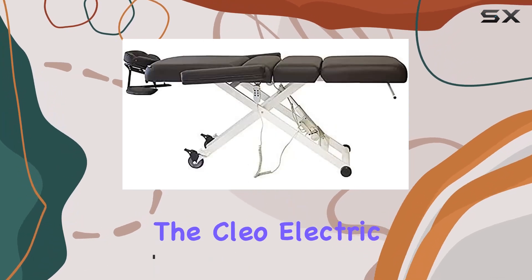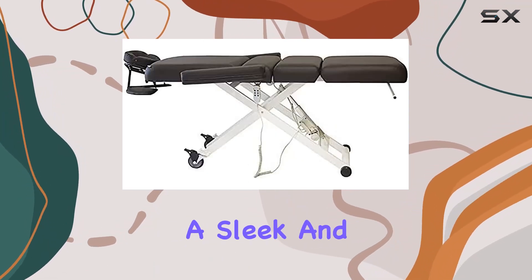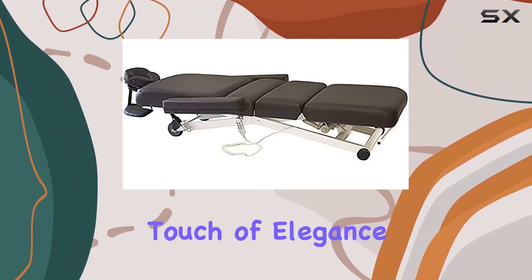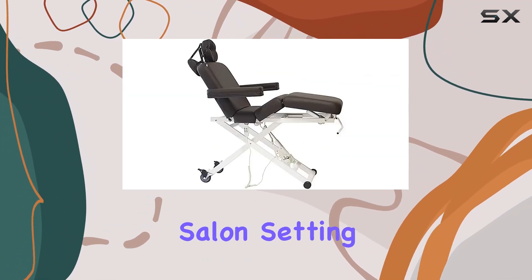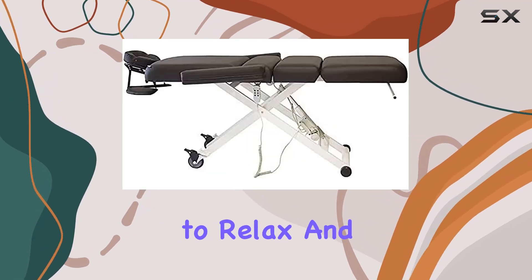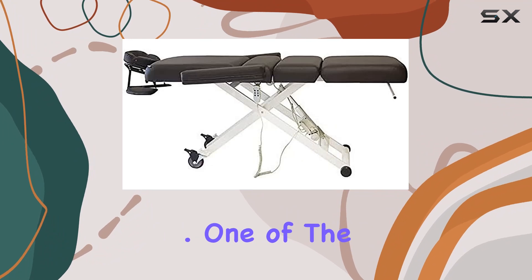Let's start with the design. The Clio Electric Spa Treatment Table boasts a sleek and modern aesthetic, with a dark brown top and a white base that adds a touch of elegance to any spa or salon setting. Its rectangular shape provides ample space for clients to relax and unwind during their treatments.